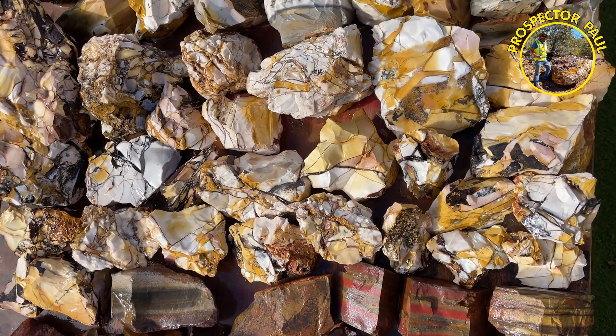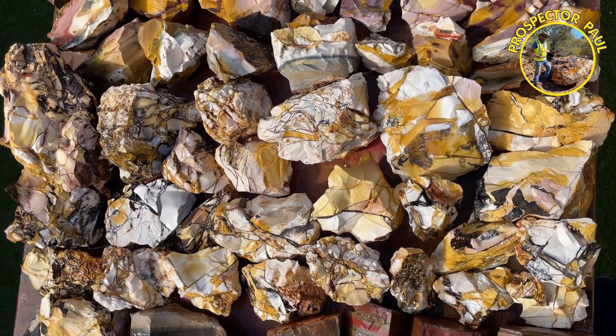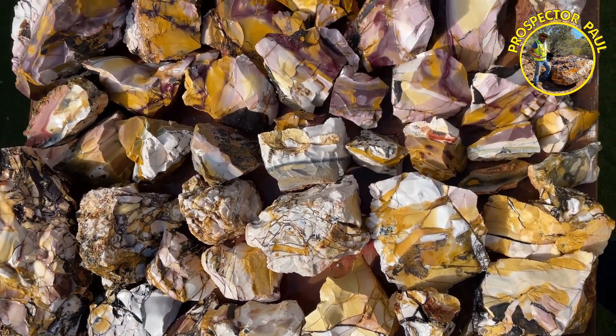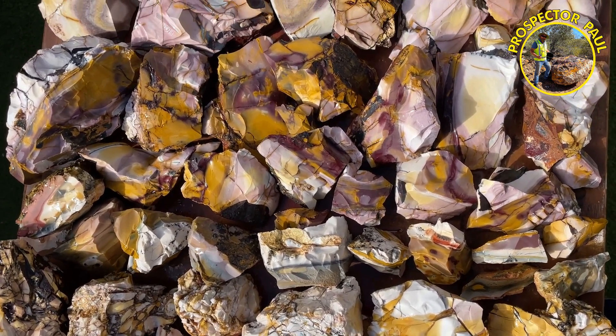A lot of brecciated mookaite — that was my goal this time, to get a lot of brecciated mookaite. Very happy with the results. Some sort of burgundy and yellow mookaite bits.